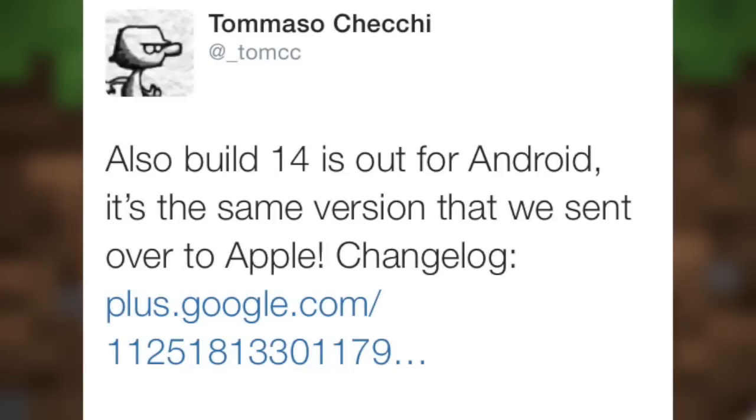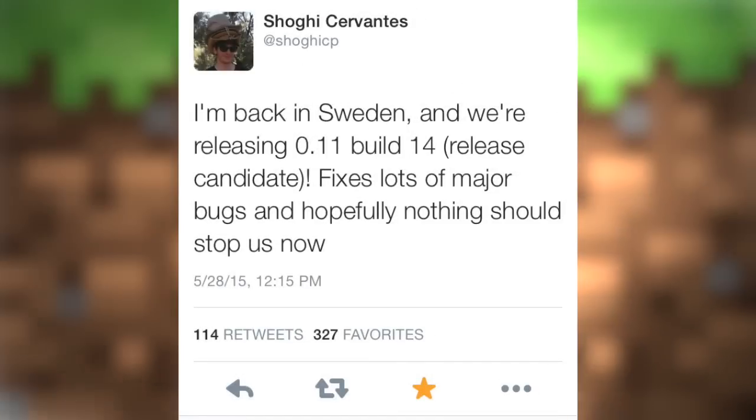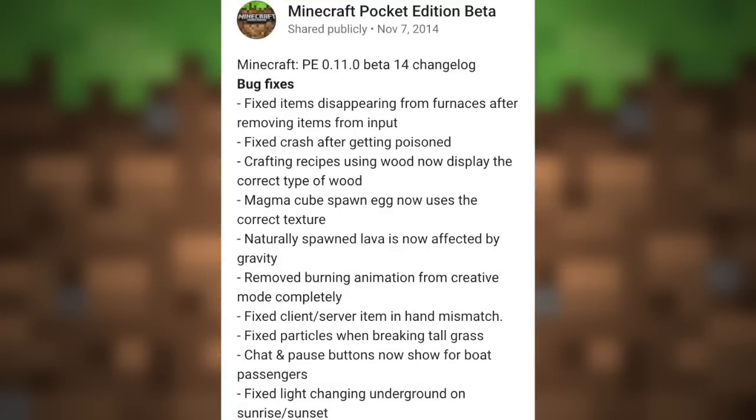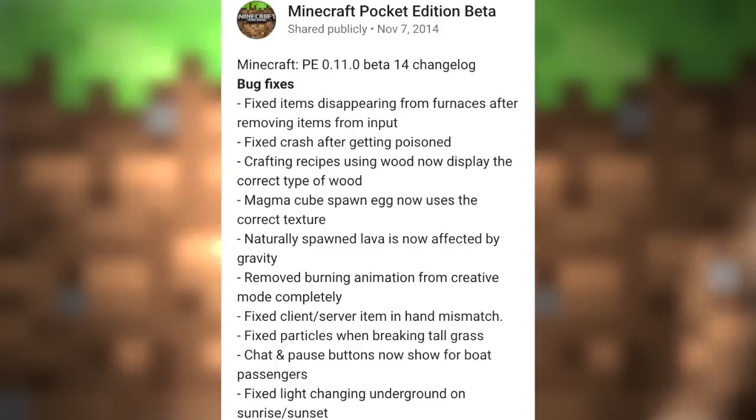Tom also said that build 14 is out for Android, and build 14 is on the same version they sent over to Apple. On the changelog there's a ton of bug fixes — this is basically the release candidate. Granted everything went well over at Apple, this is the version they're going to publish for Android. There were a ton of bug fixes, though there are too many to read through all of them.